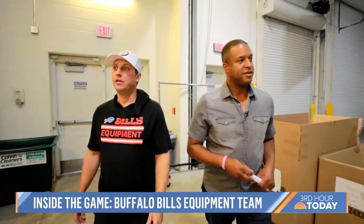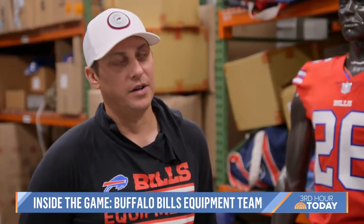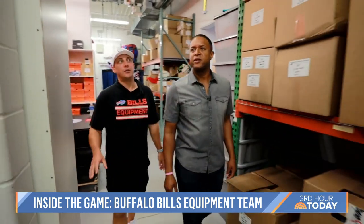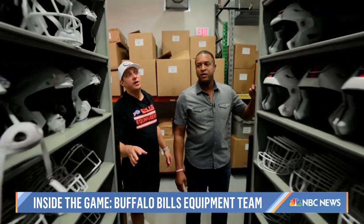The man in charge of it all is Jeff Missouri. He started as a ball boy in training camp at just 15 years old. We dropped in on Jeff and his staff in Buffalo as they got ready for the preseason game in North Carolina.